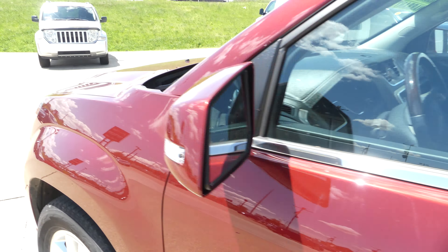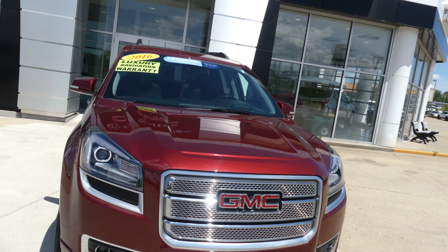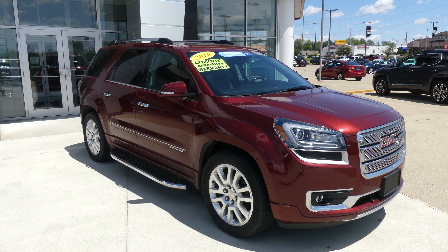Beautiful crimson red exterior paint. This vehicle does come equipped with remote start and is finished with a gorgeous GMC Honeycomb grill. If you have any questions about the Acadia or you'd like to schedule a test drive, give us a call. Our number is 812-882-5574.